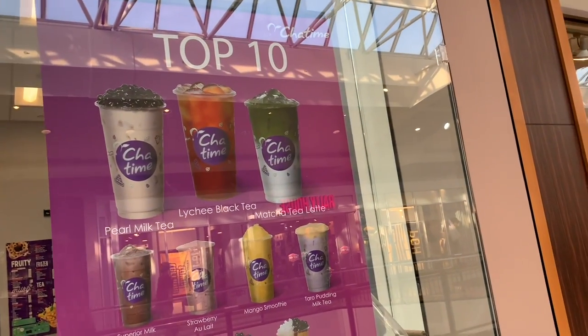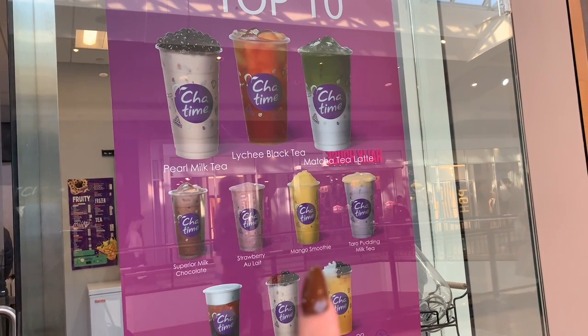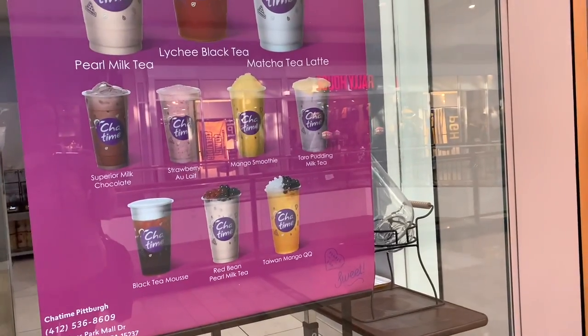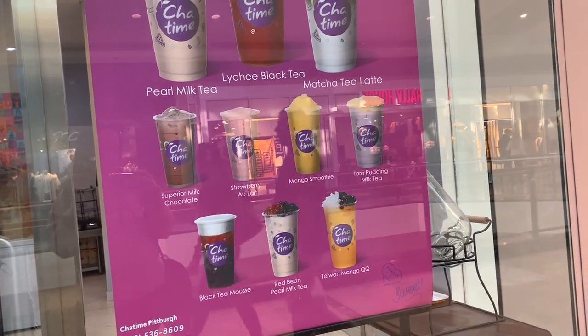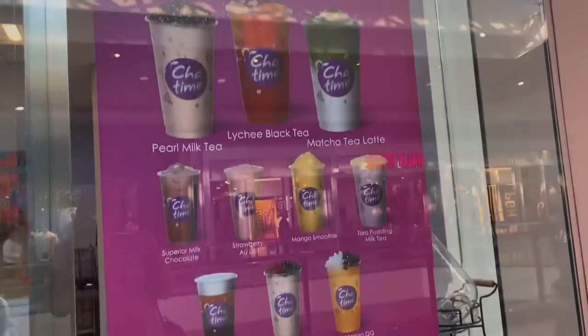They have a lot of drinks but these are the top 10. Alea gets a mango smoothie — with mango pop bubbles. It sounds basic but it sounds good. I love mango. If you guys go to Rita's Italian Ice, the mango ice is like the best. Does it taste like it? Maybe I should get one.